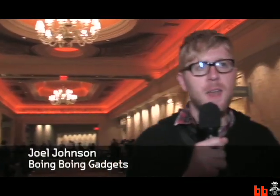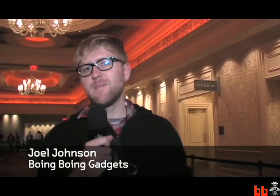This is Joel from Boing Boing and we're standing outside the line for the Steve Ballmer keynote, which is a big thing. We're going to go ask some people in line what they think this big surprise of the keynote will be. Because there's always one big surprise and we want to see what people think it is — so when they find out, we'll see how wrong they were.